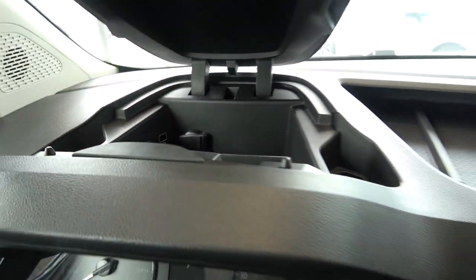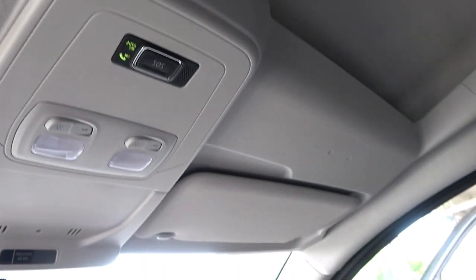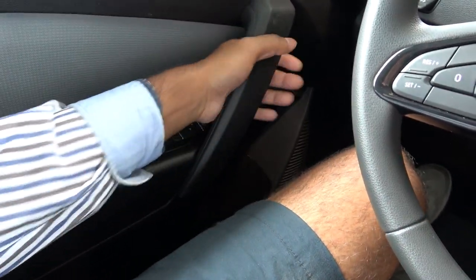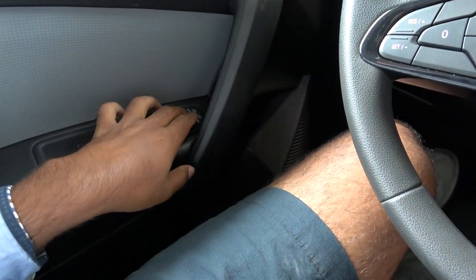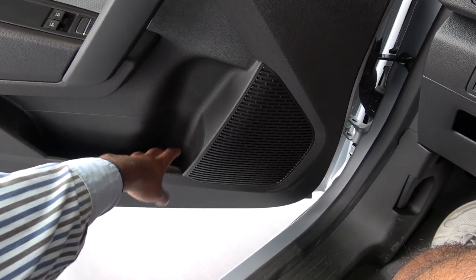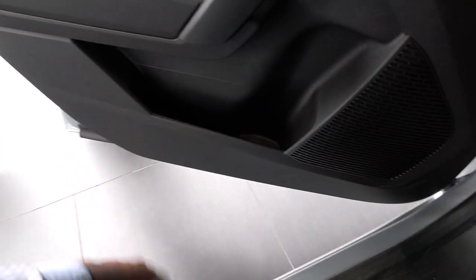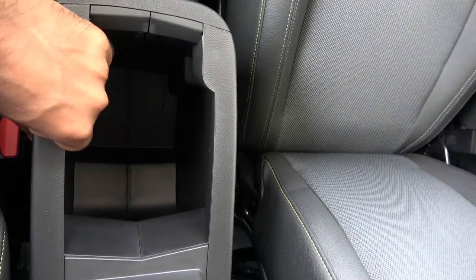There's additional overhead storage space as well. On the door panel, everything is hard plastic with no fabric — window buttons, mirror controls, and a door bin are present. The door bin can fit a large water bottle but isn't especially spacious. The center console storage is deep and impressive.